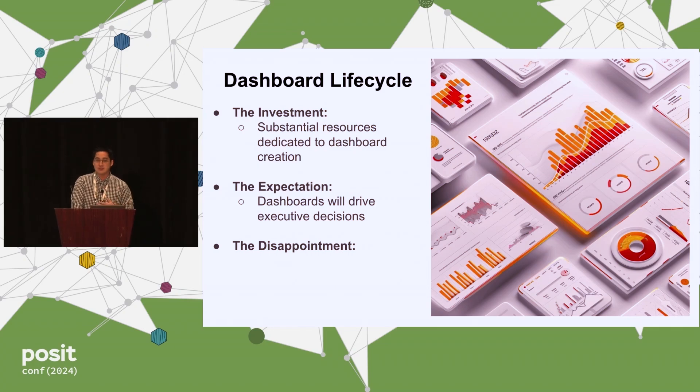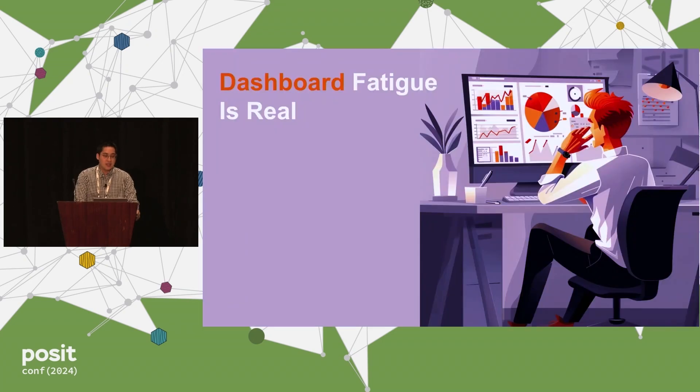I don't know about you, but I've experienced this multiple times. Part of it is just the lifecycle of developing a dashboard. The underlying cause is dashboard fatigue, because a lot of the times stakeholders say they want all these different metrics, you go and compile them, but it's just too much data for them to handle and not enough time to process everything.